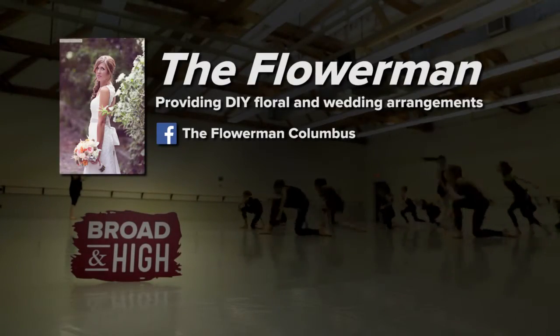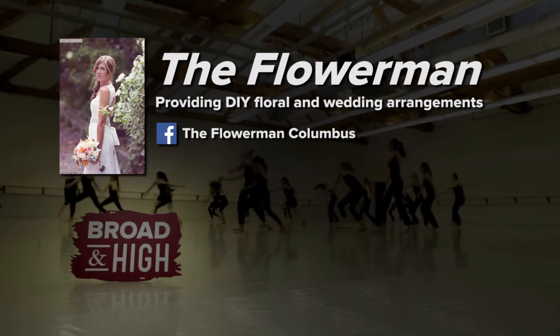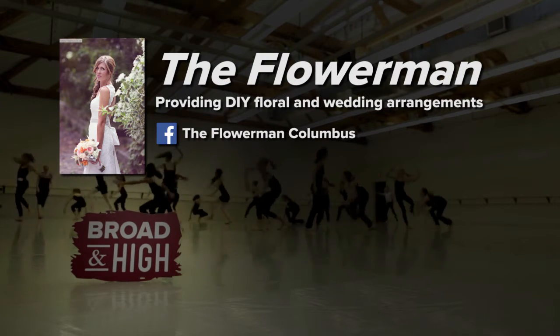The Flower Man has locations in Dayton and Columbus, but you can find them in one place on Facebook, where you can see endless samples of their floral creations.